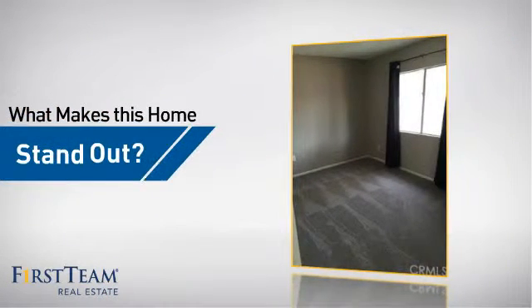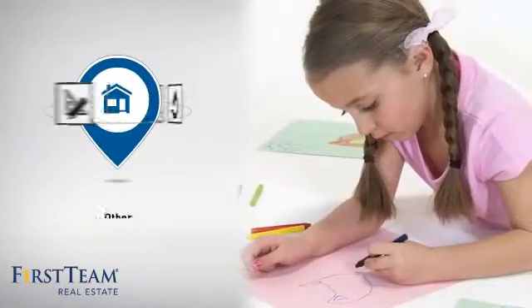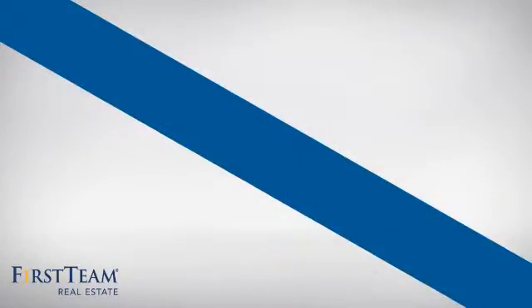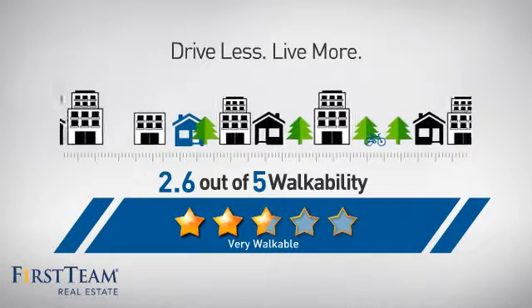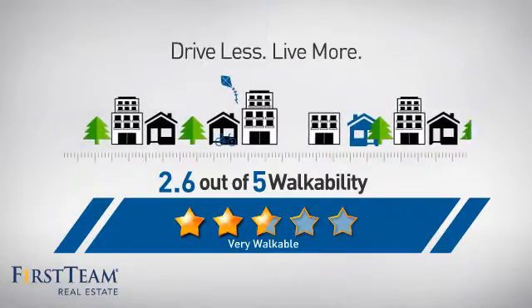But let's talk about what really makes this home stand out. Parents will be happy to know that it's located near a school. And with a walkability score of 2.6, the neighborhood is a very walkable place to live, for a healthier lifestyle, shorter commutes, and the ability to run errands on foot.